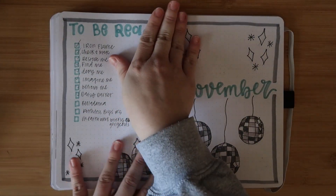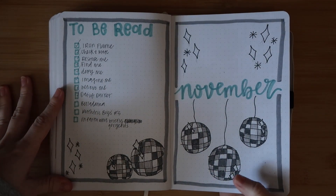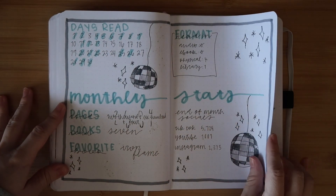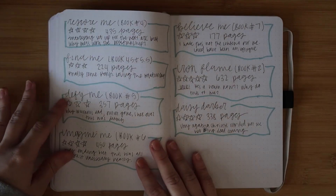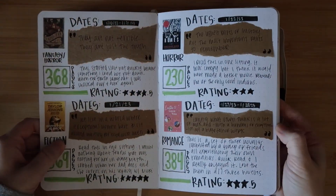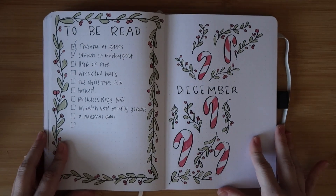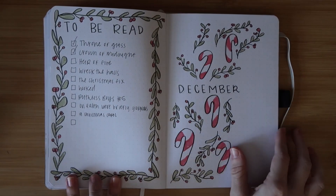I think I did those pages all in one go and was just over it. November was really cute even though it was a backlog - I had already finished November by the time I came back to do it. It was disco balls and I really liked it; with more time it would have been even cuter. There's a very scribble scrabble stats page and then the book log to match - we went from beautiful spreads to that because I had already read everything and just didn't care.